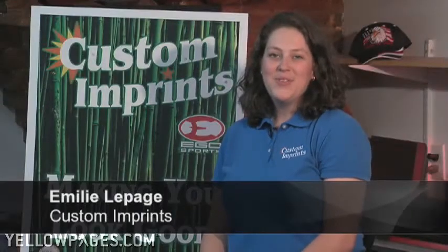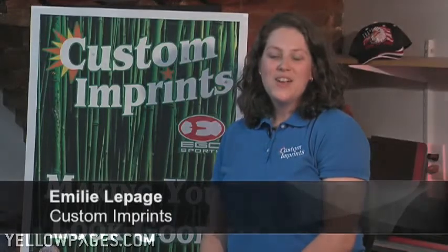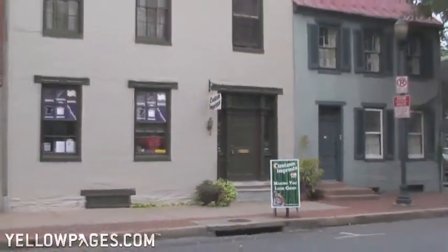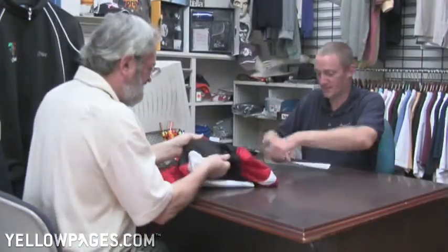Custom Imprints, making you look good since 1997. Whether visiting our showroom in historic downtown Frederick, Maryland, or browsing our website from across the country, our staff has the knowledge to provide you with the right product and the right decorating technique for all of your needs.